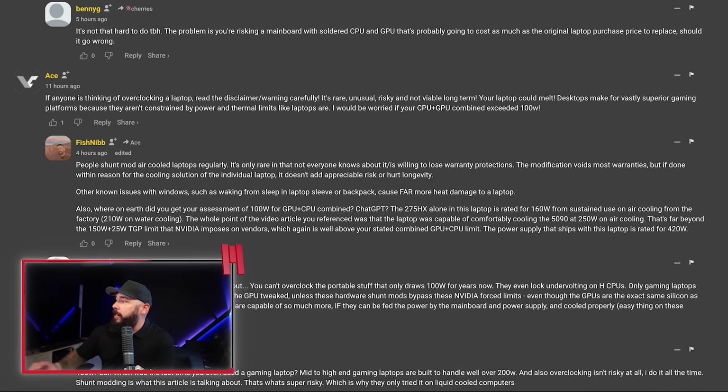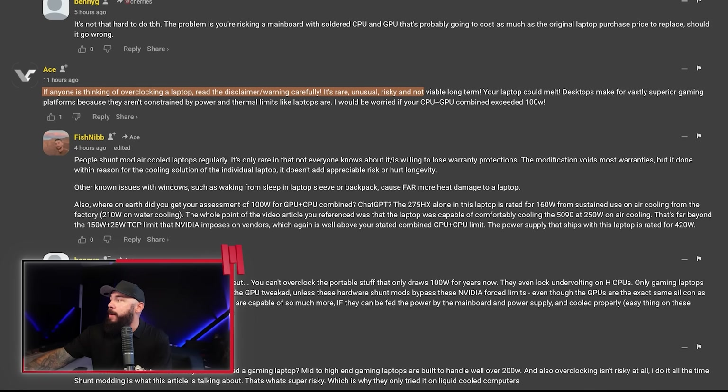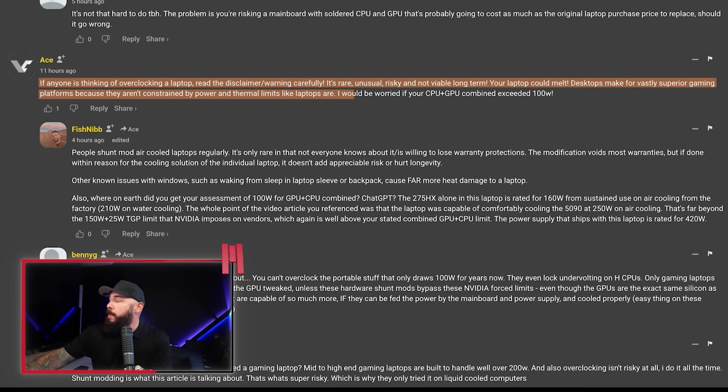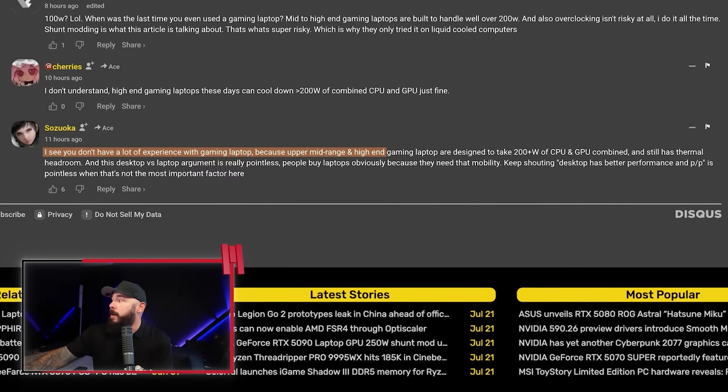Look at some of these improvements. In the comments, this is actually very important: if anyone's thinking of overclocking a laptop, read the disclaimer and warning carefully. It's rare, unusual, risky, and not a viable long-term solution — your laptop could melt. Desktops make for vastly superior gaming platforms because they aren't constrained by power and thermal limits like laptops are. I would be very cautious about voiding your warranty on an expensive laptop to do a little shunt modding, but it's cool to see the performance gains.